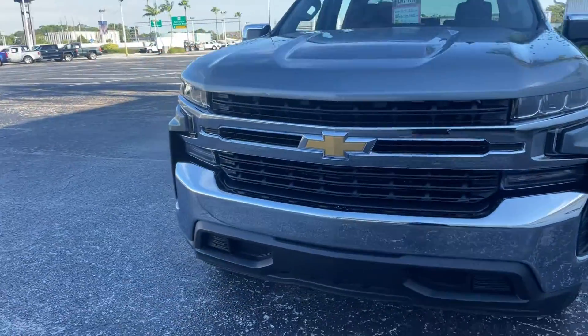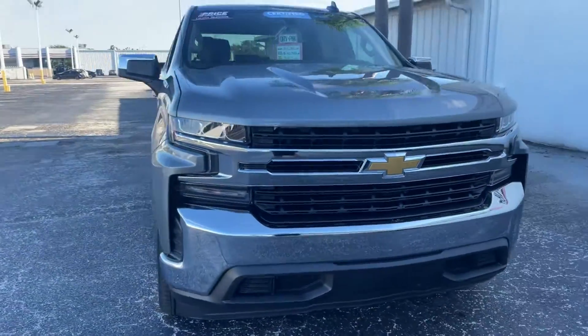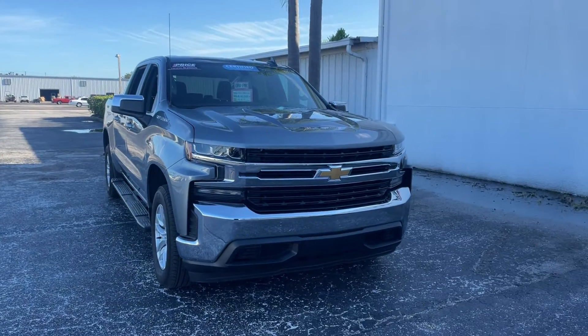Unlike all pre-owned vehicles, at AutoNation Chevrolet it has a five-day, 250-mile money-back guarantee.